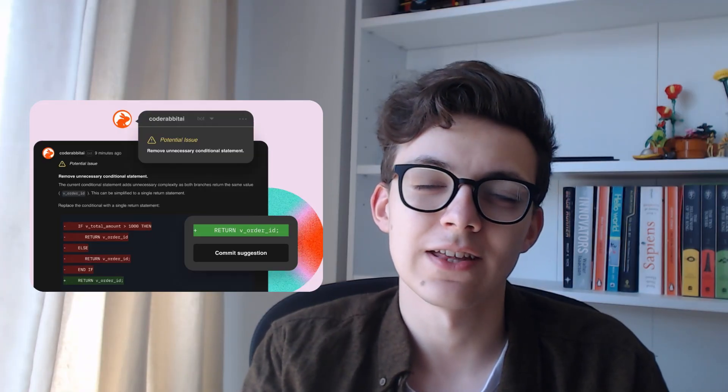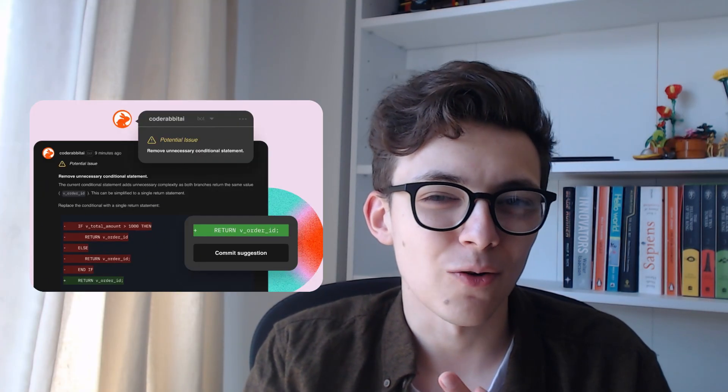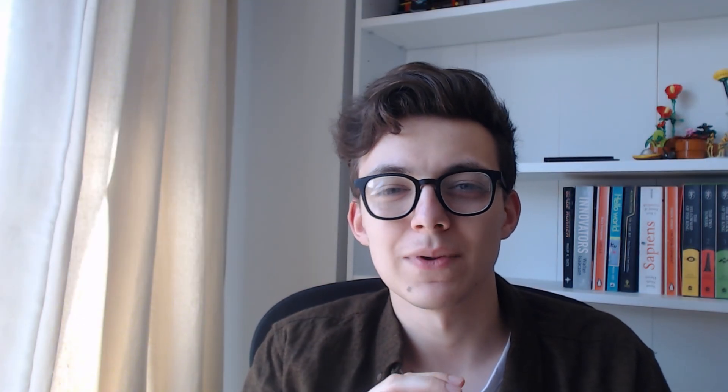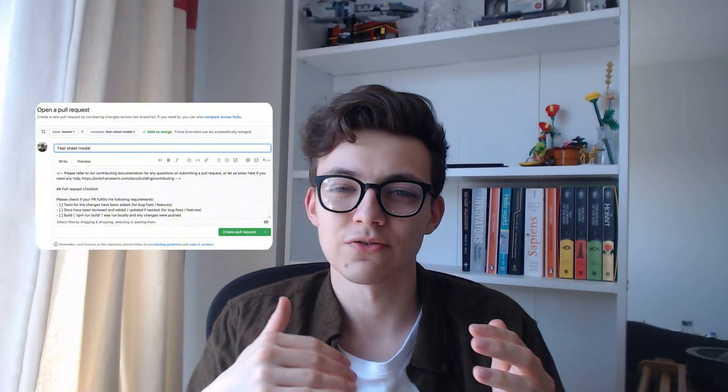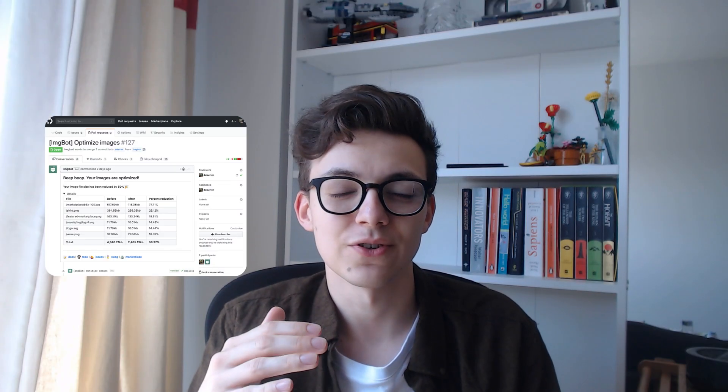CodeRabbit is a tool I'd really recommend. It does AI code reviews on your pull requests that handle stuff like styling, formatting, and small nitpick mistakes, so that when you actually do a code review, you can focus on the overarching architectural decisions rather than going back and forth on pointless stuff. Setting up a nice PR template early on makes them very easy to write and step-by-step to review. There are plenty of bots out there too, like ImageBot, which compresses images you put into your repo — things like that to make the process a lot quicker.